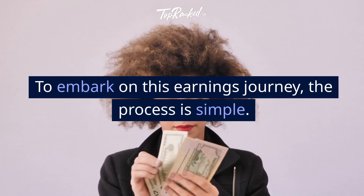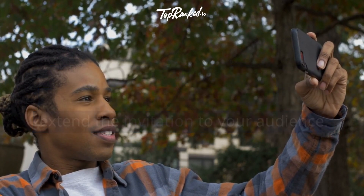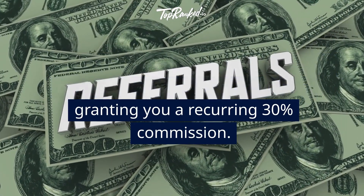To embark on this earnings journey, the process is simple. Register on the MailerLite website, acquire your unique referral link, and extend the invitation to your audience. Witness your earnings flourish as your referrals embrace premium plans, granting you a recurring 30% commission.